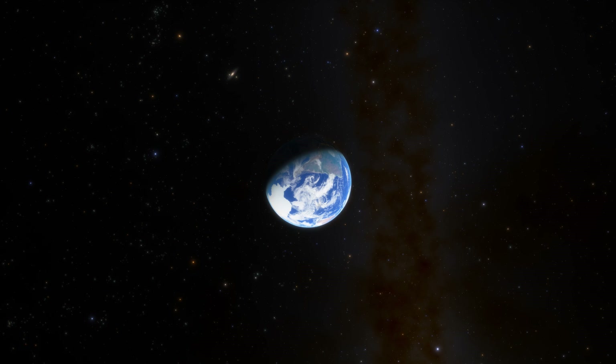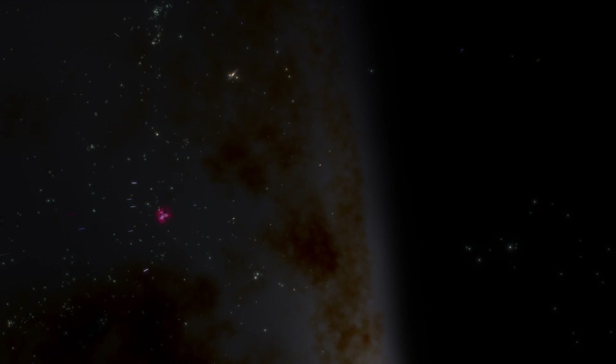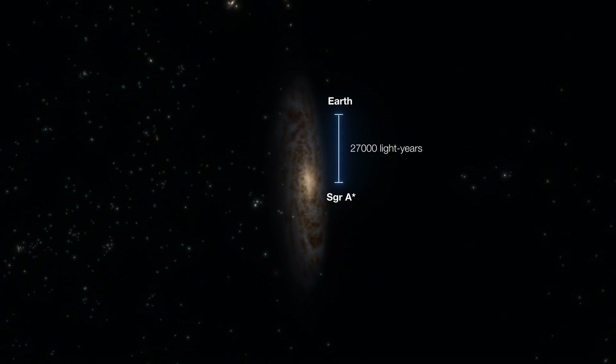So what's next for the EHT? The team have already pointed their telescopes to a new target: Sagittarius A-star, the supermassive black hole at the heart of the Milky Way. Our black hole.